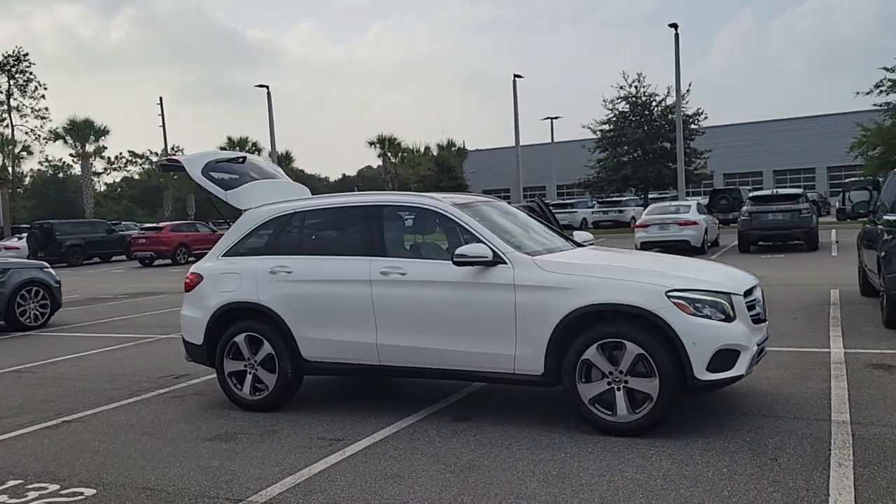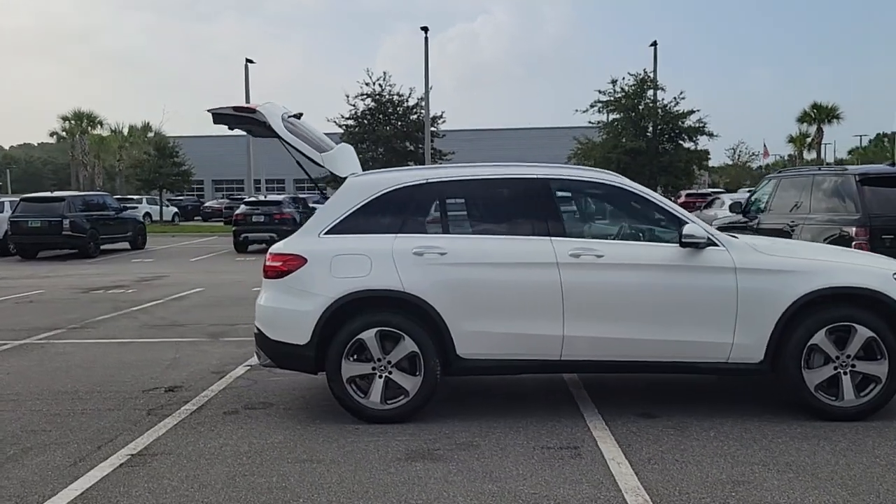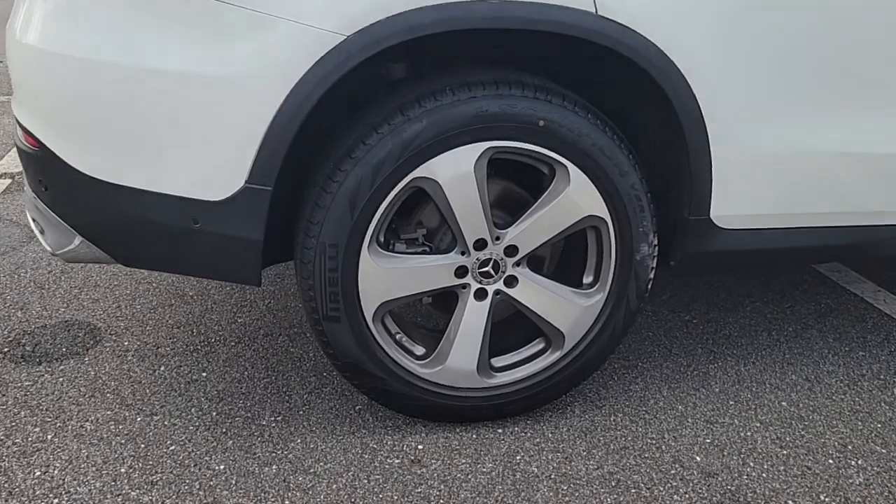This could be the car for you. The 2018 Mercedes-Benz GLC, with less than 70,000 miles on the odometer, this vehicle stands out from the rest.